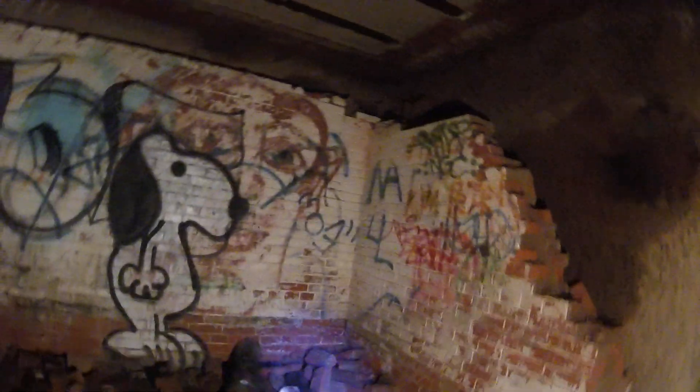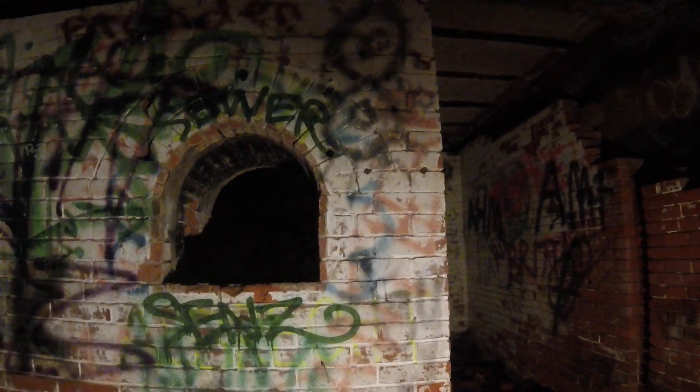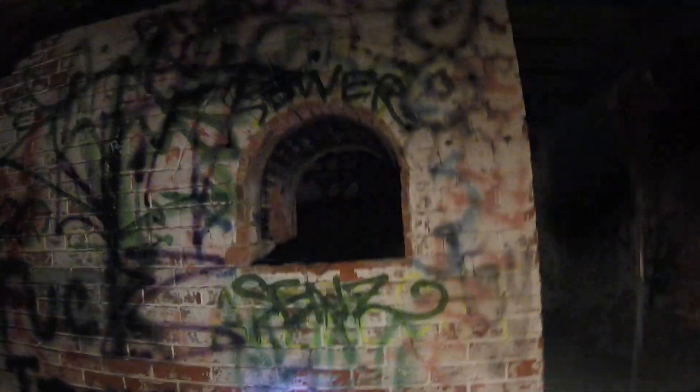Might as well be tearing the bricks down. Same thing on both sides. Old ass beer can. Not a lot of people come down here with actual lights. We gotta check the other tunnel — there's like three or four tunnels. We got a stereo. A computer.